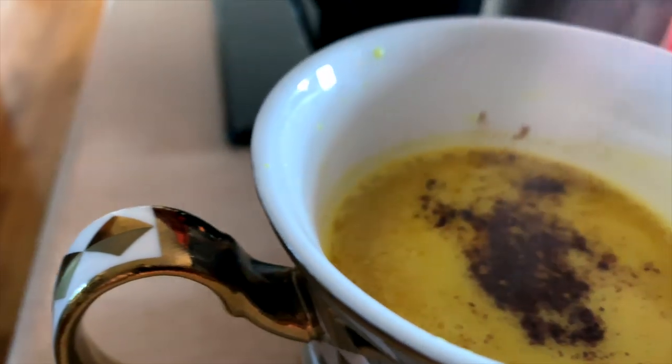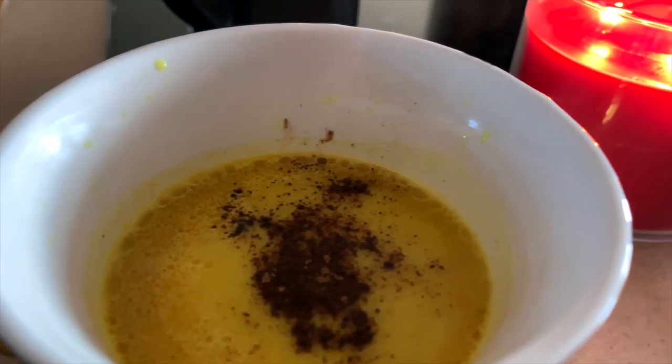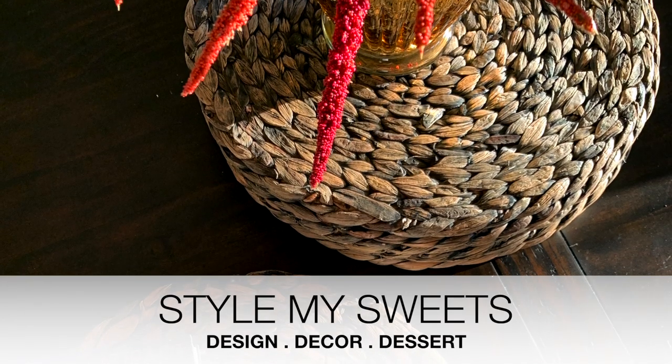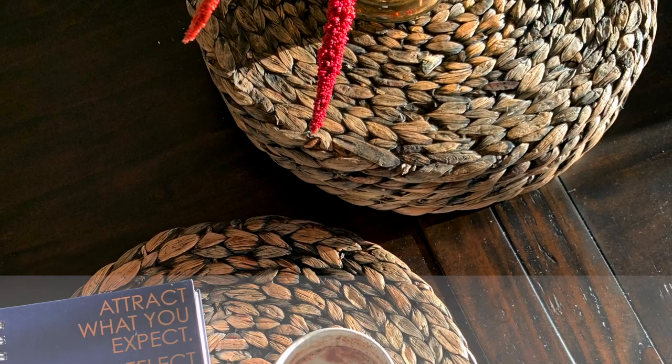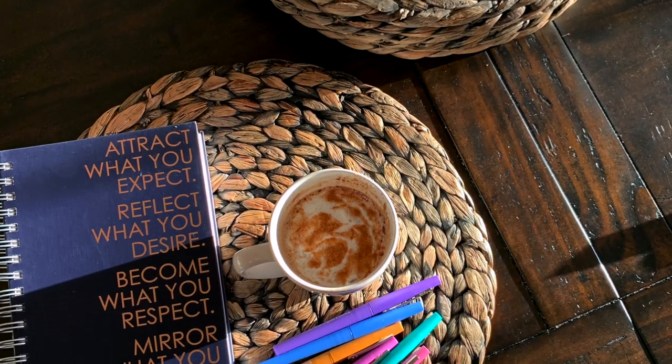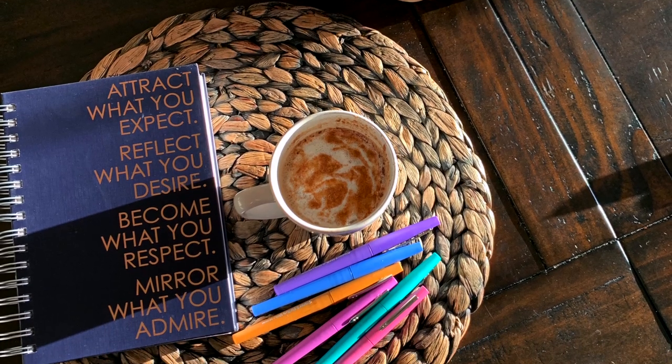Hey everyone, welcome back. I recently shared some fall coffee bar decor styles with you and I know a lot of you wanted the cookie recipe in that video, so I'll be sharing that soon. But today I want to share three fall drinks that will get you in the fall spirit while also helping boost your immune system.